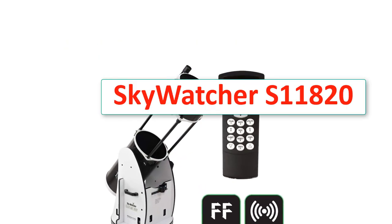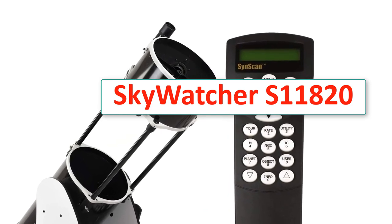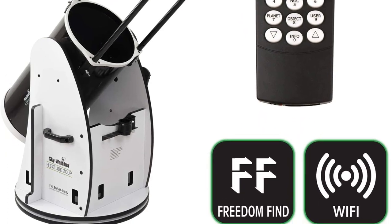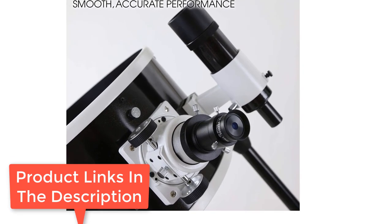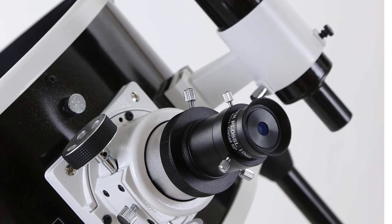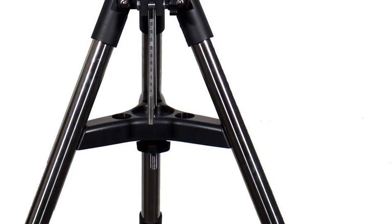First up, the Skywatcher S11820. Features: aperture 305mm, focal length and ratio 1500mm f4.9, eyepiece Plossl 10mm and 20mm, mount motorized alt-azimuth, weight 46.2 pounds, warranty 2-year limited. More features: Newtonian reflector, SynScan hand controller with 42,000 object database.